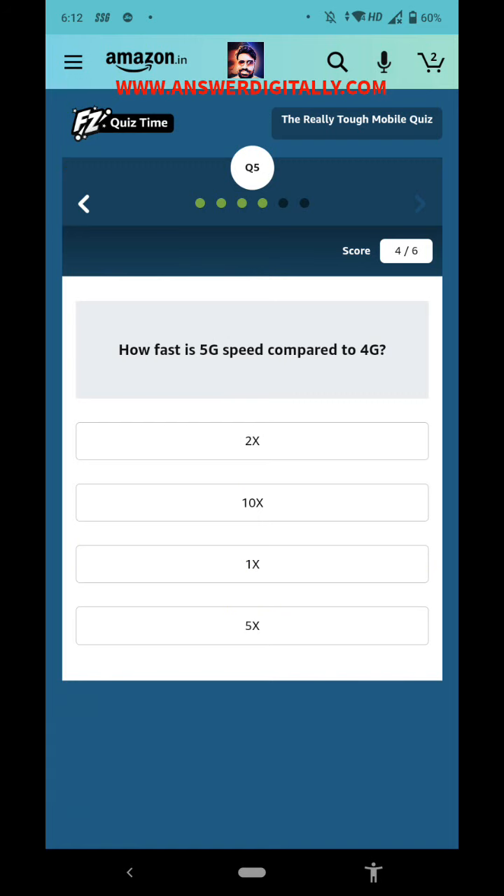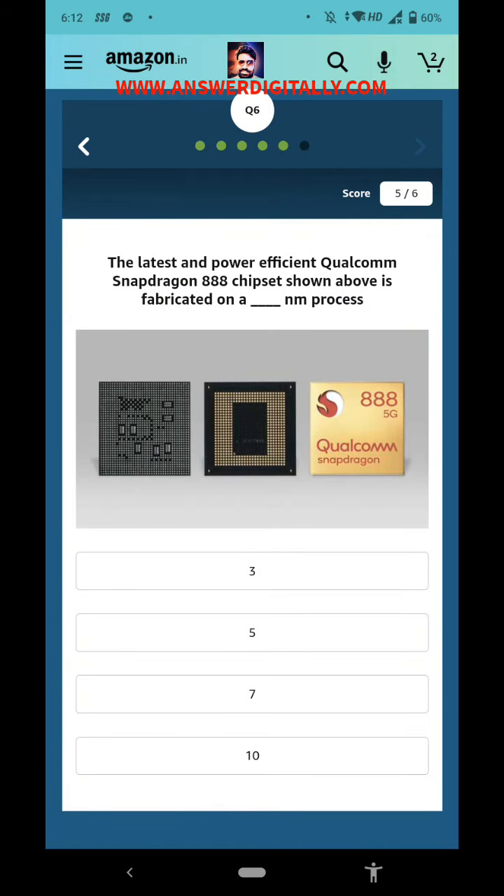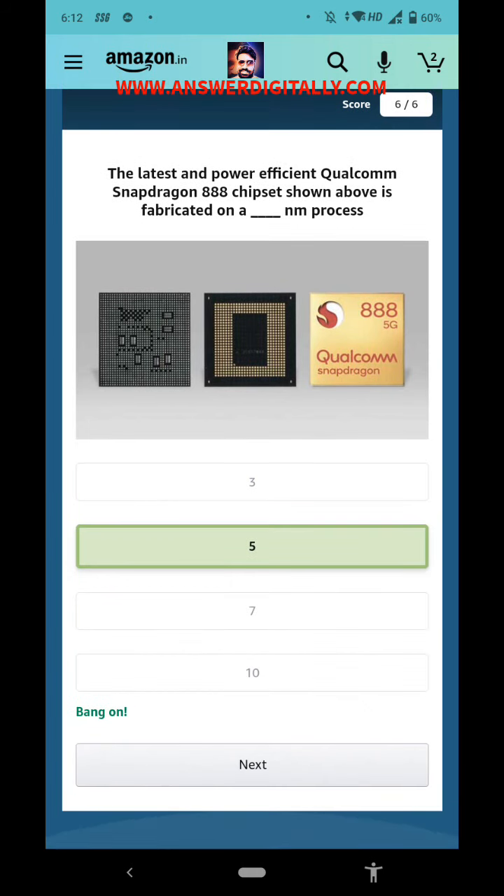How fast is 5G speed compared to 4G? 5G is very fast compared to 4G — around 10 times faster. Last question: the latest and power-efficient Qualcomm Snapdragon chip shown above is fabricated on a dash-nm process. The right answer is 5nm process.